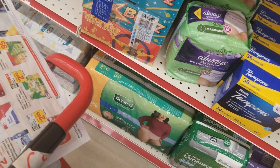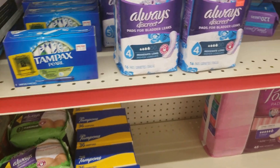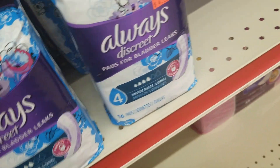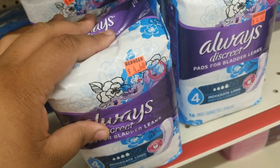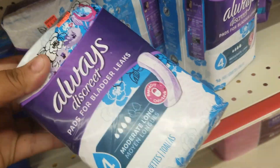The second to last thing we're going to get are some Always Discreet liners and pads. They're normally $5.00 but I found some on clearance for $4.40. There's a $5.00 digital coupon on two of them, so one of these will be completely free and the other one I'll get a reduction on. It should be about $2.00 for each of these.